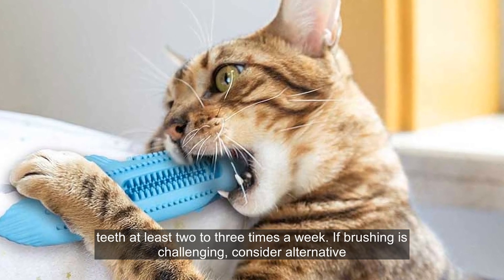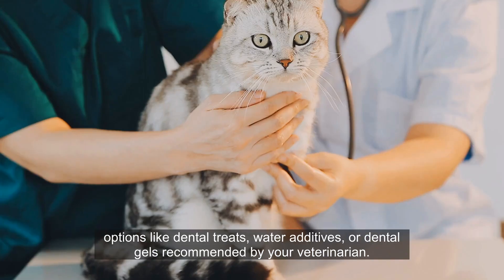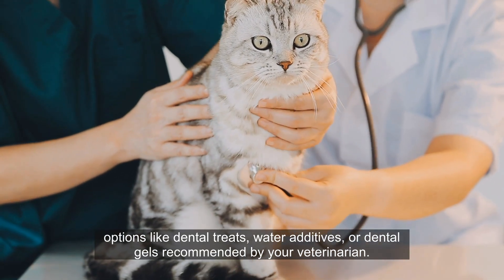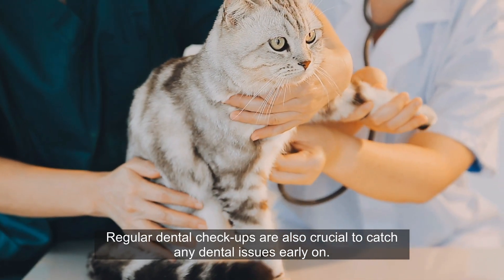If brushing is challenging, consider alternative options like dental treats, water additives, or dental gels recommended by your veterinarian. Regular dental checkups are also crucial to catch any dental issues early on.